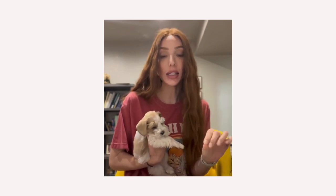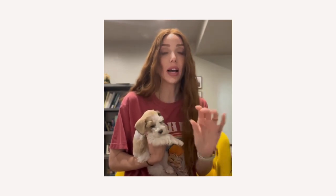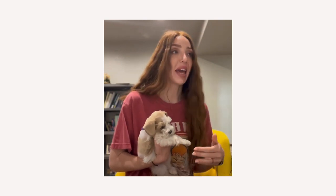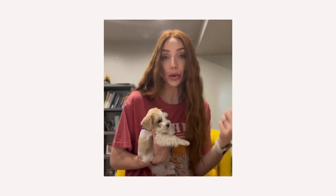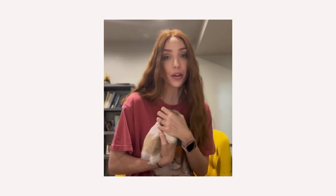Royal Canin changed their formula, and I honestly think this is why my dogs turned their nose up to it, and why other people's dogs turned their nose up to it. They changed their ingredients — they have so much more fillers, they have wheat in it, they have by-product. They've just got all this stuff in it that I do not want my dogs eating. Now, Blue Buffalo — the first ingredient is deboned chicken. There is no corn, no soy, no wheat, none of those other fillers.